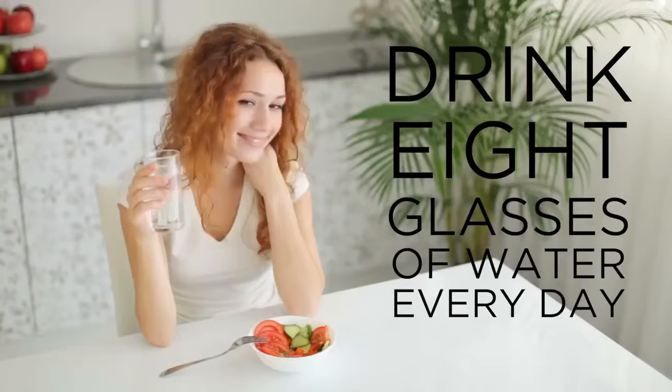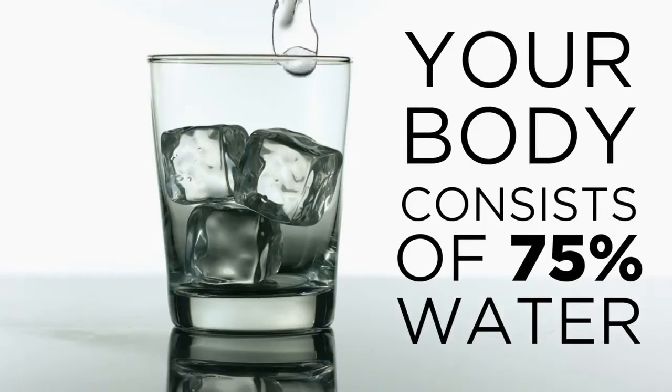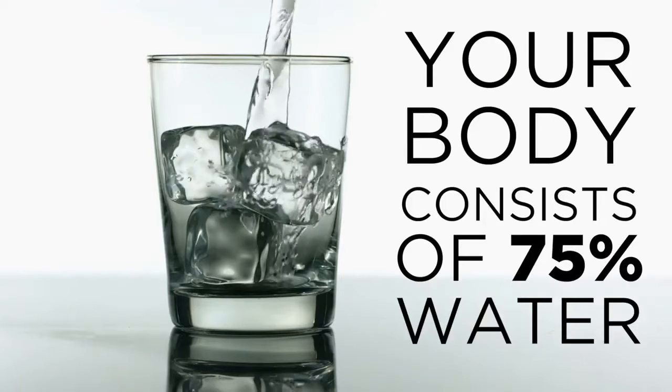You've always been told that you need to drink 8 glasses of water per day, but do you really know why? Our bodies are made up of over 75% water. Every cell, tissue, and organ in your body needs water to survive. But not all water is created equal.